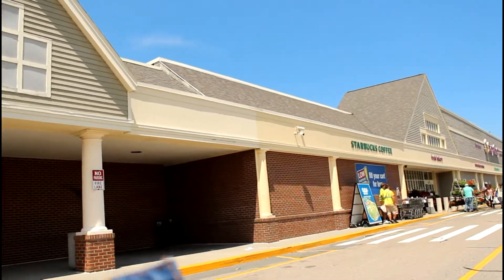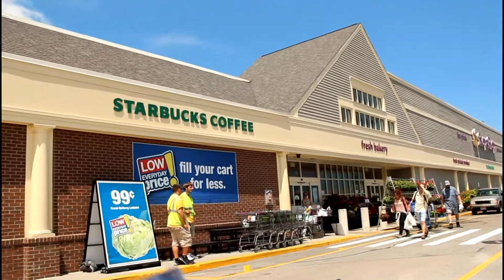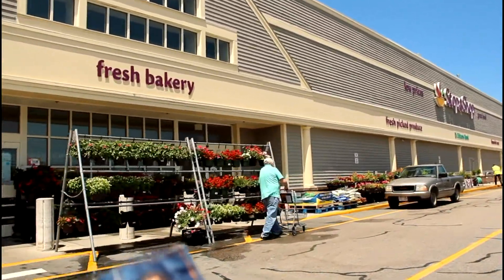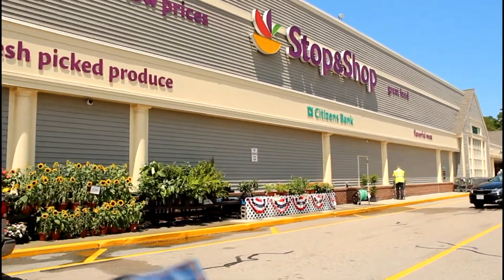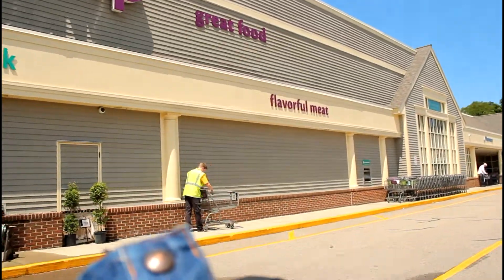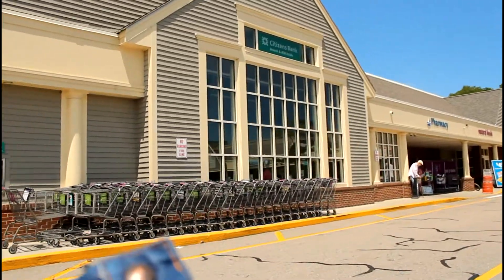Next comes the Stop and Shop grocery store. It has all of the groceries that you would expect, but we also have, contained within the store, Starbucks coffee. Stop and Shop really has a great bakery. They also have their own pharmacy in the store.